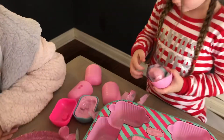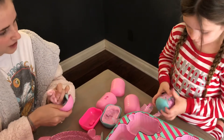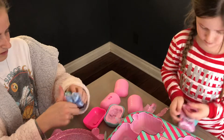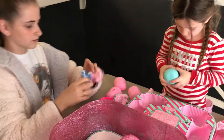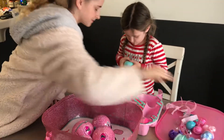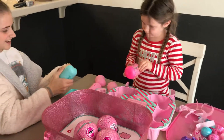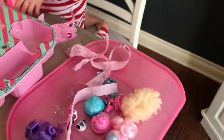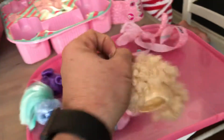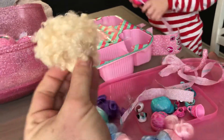Oh, you got another one — here you go, you open it. You got another one. Whoops, here you go. Lily, look at this hair. That's cool — this is crazy hair. Oh my gosh, look at that hair. It's a big ponytail — it's like a big poof. Poofy hair. Big hair, don't care!